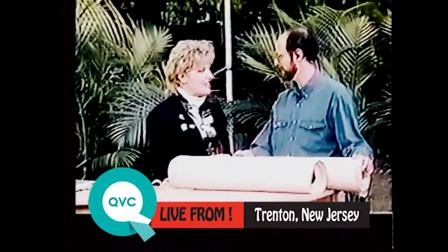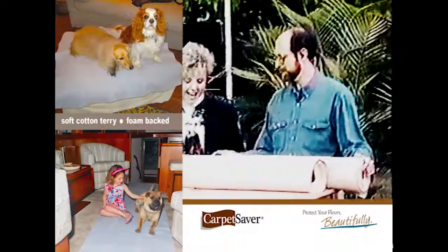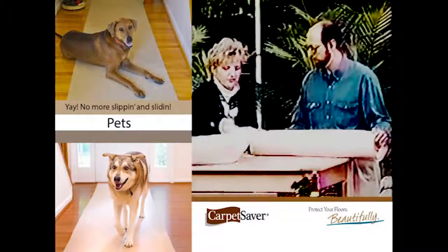This is another one of those things you go, you know what, I really wish I had this in my home. Well, now you can. What makes this special and what makes it different? The fact that it clings to carpeting, it doesn't move around, it's washable, it's absorbent.